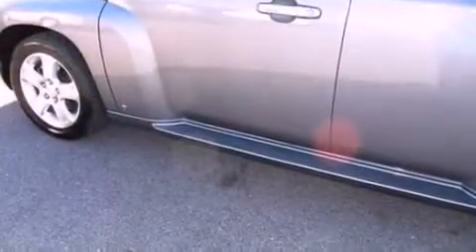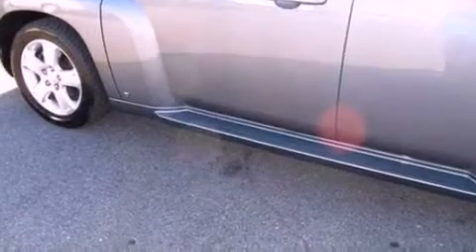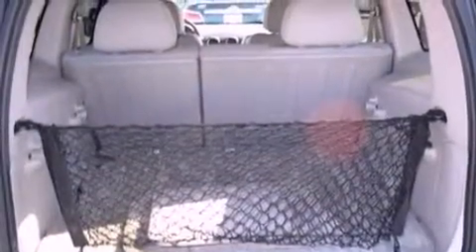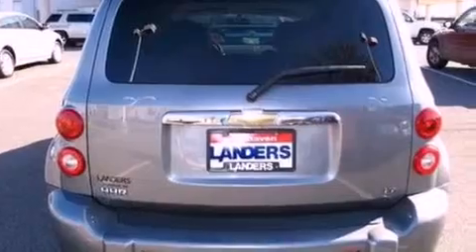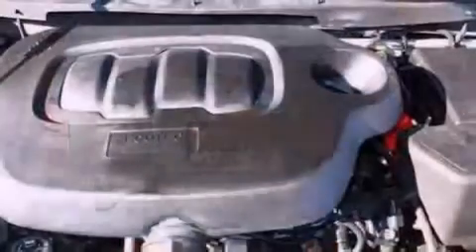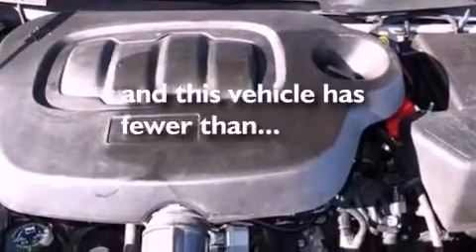Features include aluminum wheels, air conditioning, cruise control, a six-speaker audio system, a security system, privacy glass, dusk-sensing headlights, a passenger side airbag, full-power accessories, and this vehicle has less than 66,000 miles.